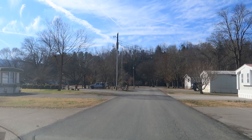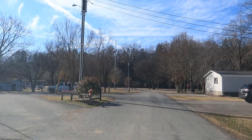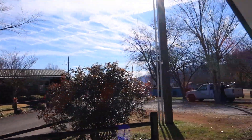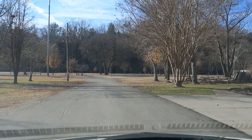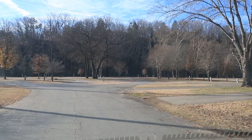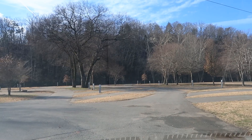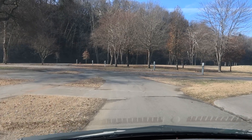Now we are coming up upon the campground, and right here is the office to the left. Looks like not many people are camping today — they've actually pulled up a lot of picnic tables and brought them up, probably for the year. This campground does border Little Pigeon River back here.